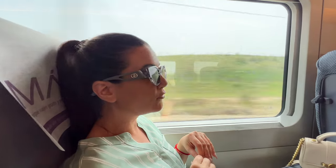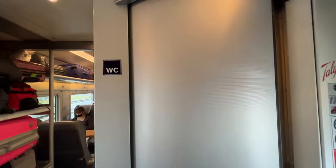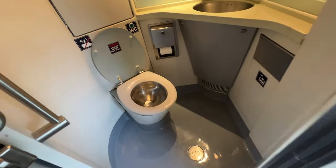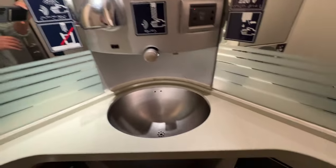It is so comfortable — the high-speed train is really, really comfortable. Let's check out the bathroom — it's pretty clean. It's spacious, it has soap, running water, and toilet paper — everything you need, pretty good.